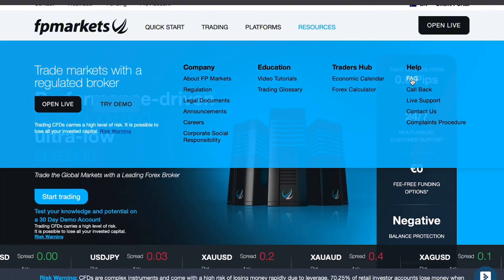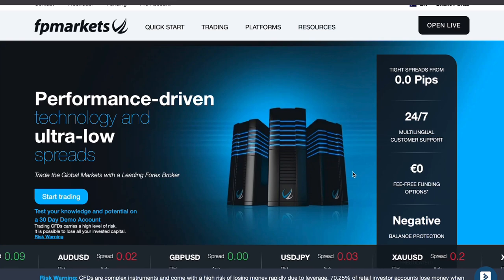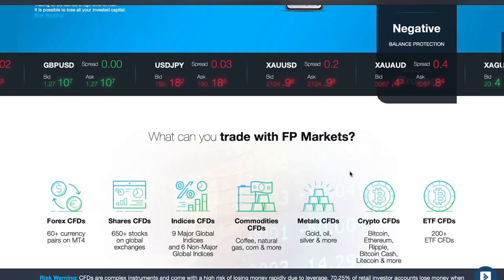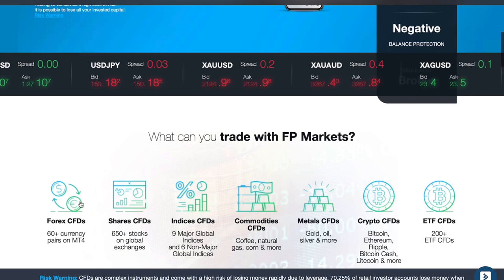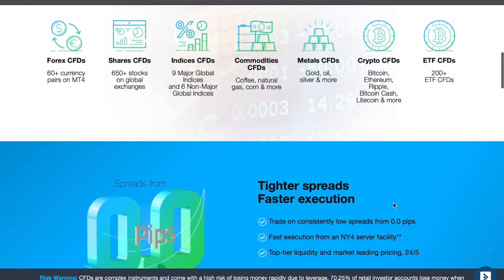For beginners, the advanced trading tools might feel overwhelming at first. Nonetheless, FP Markets does offer educational resources and demo accounts to ease the learning curve. Service-wise, FP Markets supports both MetaTrader 4 and MetaTrader 5, which are among the most widely used trading platforms in the world.